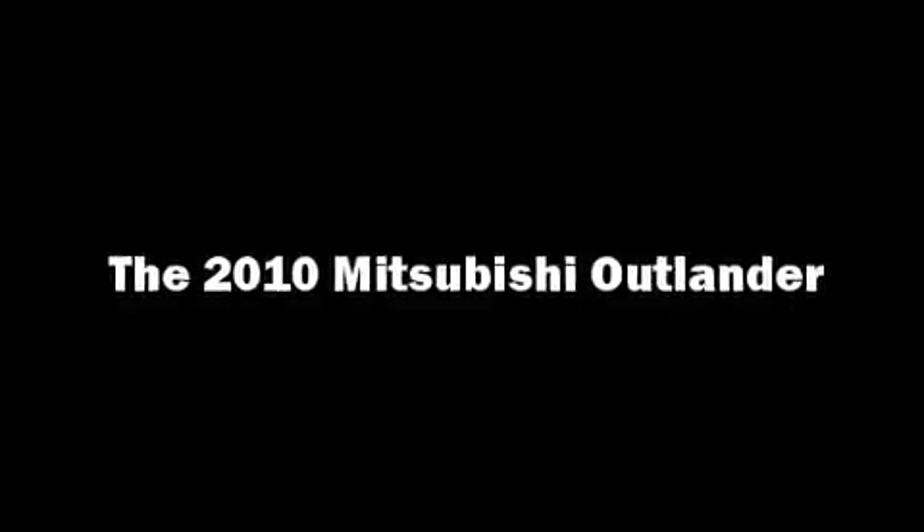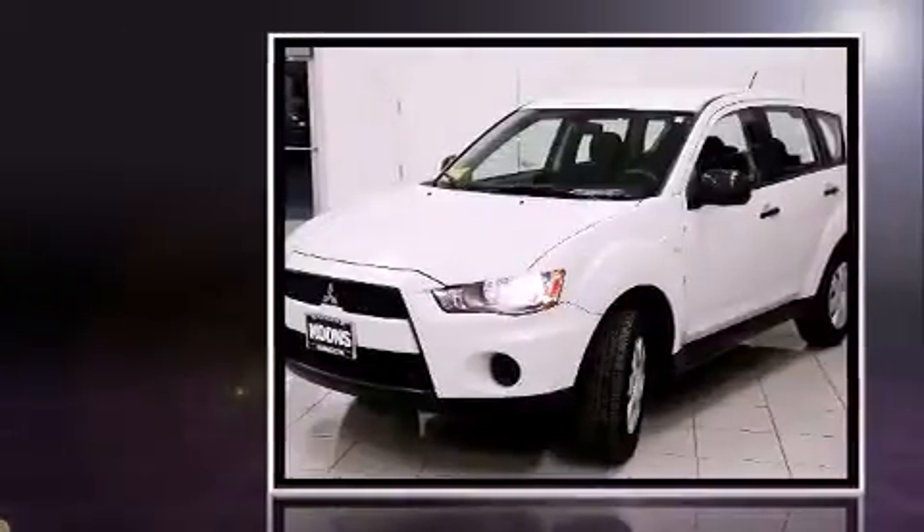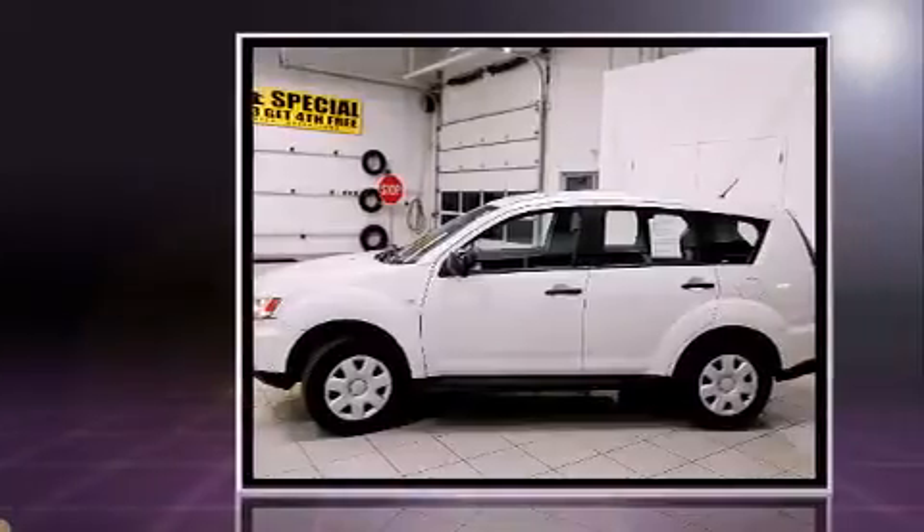Load your family into the 2010 Mitsubishi Outlander. With less than 40,000 miles on the odometer, this four-door sport utility vehicle prioritizes comfort, safety, and convenience.